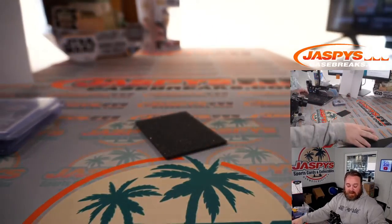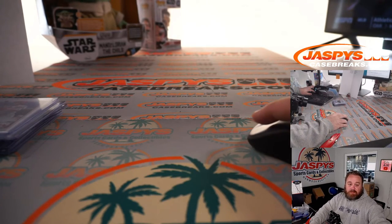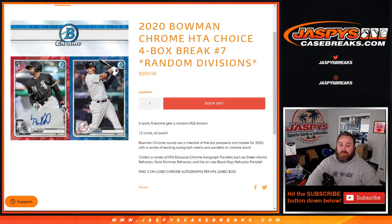There you go guys, that's the break. First four boxes of the case in the books. That was 2020 Bowman Chrome HTA Choice, four box break, Random Division number seven from JaspiesCaseBreaks.com. I'm Sean — JaspiesCaseBreaks.com. Thanks for hanging out and I'll see you next time.